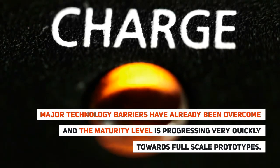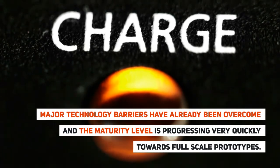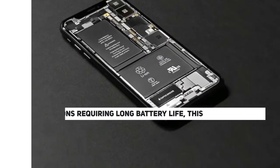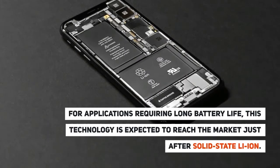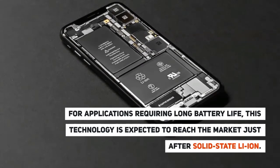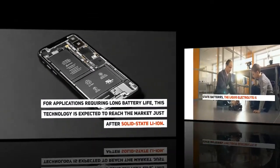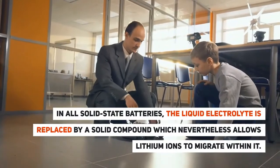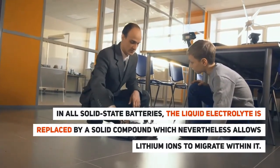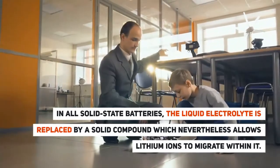Major technology barriers have already been overcome, and the maturity level is progressing very quickly towards full-scale prototypes. For applications requiring long battery life, this technology is expected to reach the market just after solid-state Li-Ion. In all solid-state batteries, the liquid electrolyte is replaced by a solid compound, which nevertheless allows lithium ions to migrate within it.